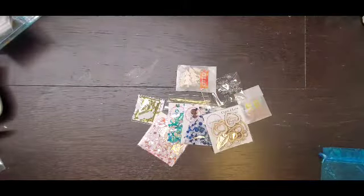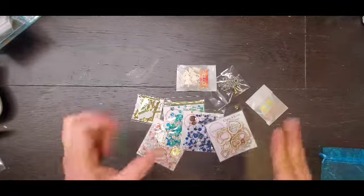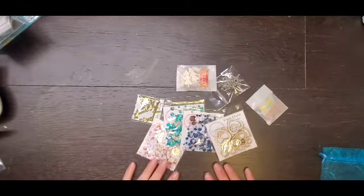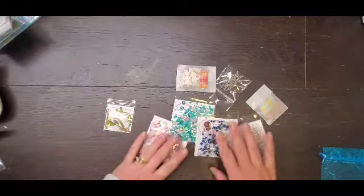Hey everyone, it is Crystal with Pineapple Papers and I have a mega haul for you. I gave up buying scrapbook supplies for Lent, which was super tough, but come Easter I went shopping.